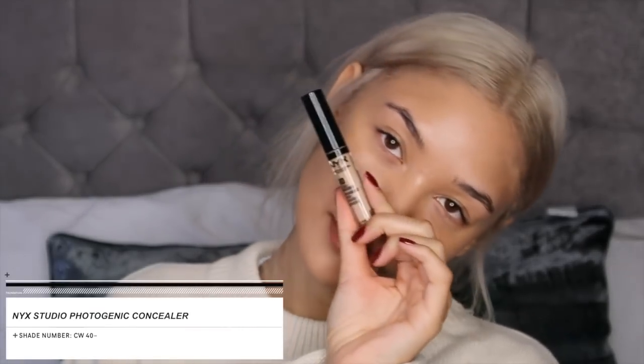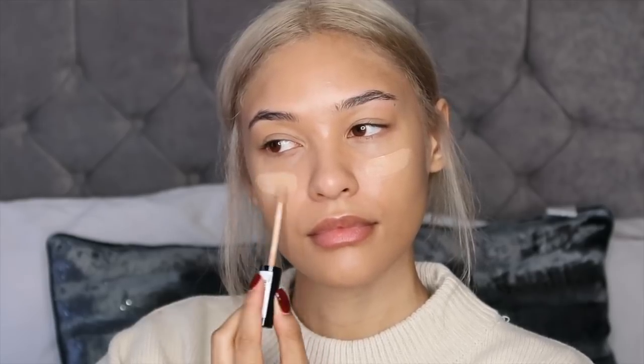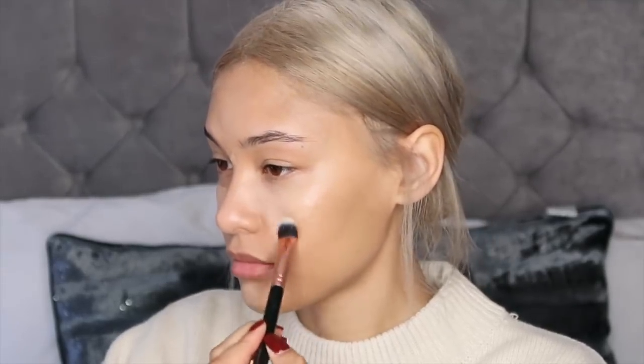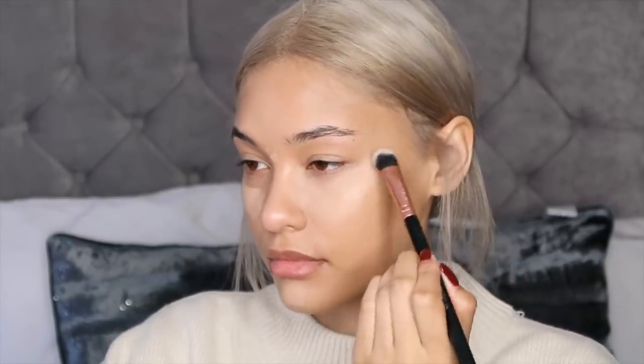For concealer I'm using one by NYX, and I've actually been starting to apply it on the center of my cheeks rather than right underneath my eyes — I feel like it looks a lot more natural and blends out a lot more easily. I'm also applying some on my blemishes and on my chin to highlight it a little. I'm using a Seviva brush, which I always use because it's perfect for concealer. I promise I'm not angry — I'm actually really happy, but my resting bitch face doesn't allow that to show.